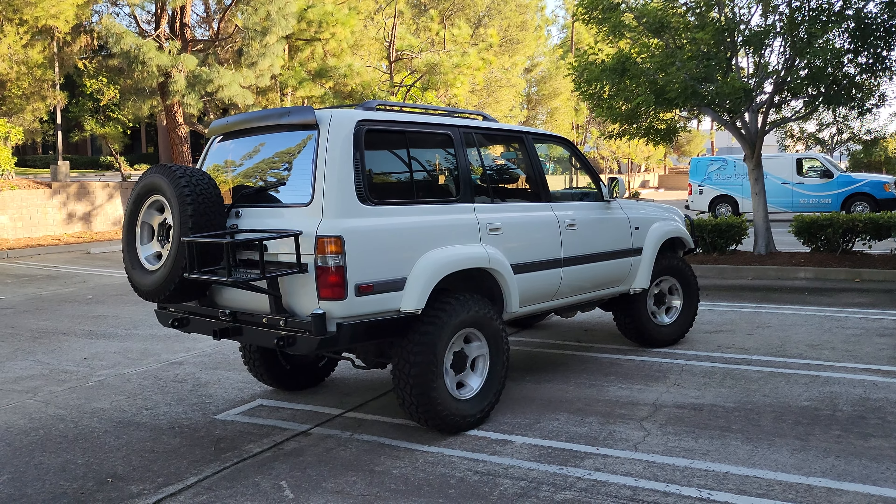Walking around — super clean, rust-free. You've got your Collector's Edition badging. The leather is actually in really good shape through and through. The steering wheel is in excellent shape as well. Love to see that dash in perfect shape — none of that wood dash trim, which is always a nice thing. It's just the clean black trim.